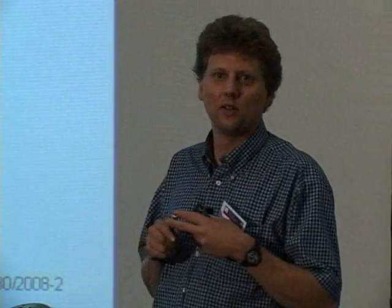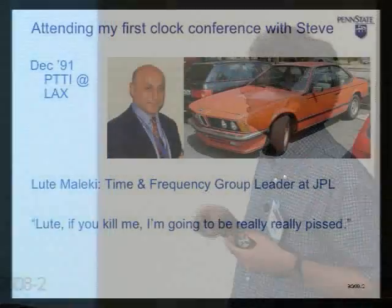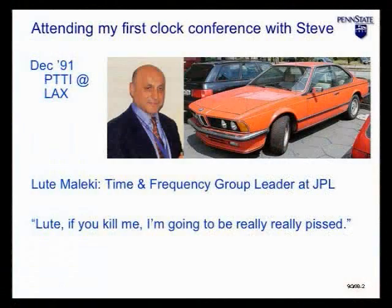Near the end of 1991, we were looking to go into atomic clocks. Steve was invited to give a talk at the PTTI meeting — Precise Time and Time Interval meeting — which was down at LAX. Luke Malecki, who plays an integral role in many of these meetings, was one of the hosts. He was the head of the time and frequency group at JPL. We wanted to take a trip and see what he was doing — LAX up to Pasadena, it's not so far.